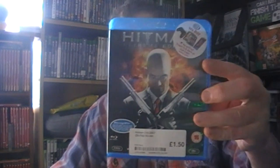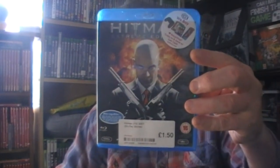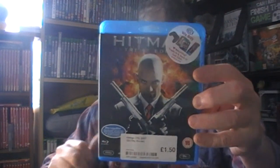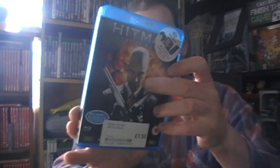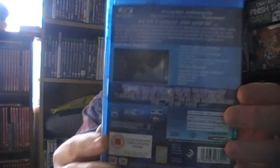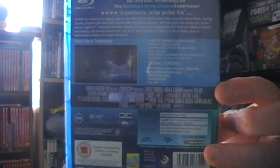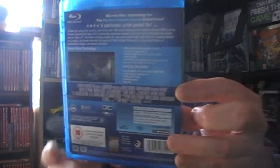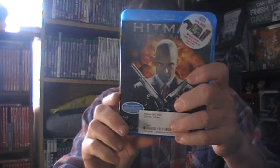Hitman for £1.50. As you know I'm trying to get all game-related movies even if they're bad. It's got quite a lot of special features on there but for £1.50 that's not bad. I'll try and get the second one if and when I find it.